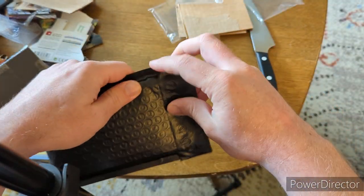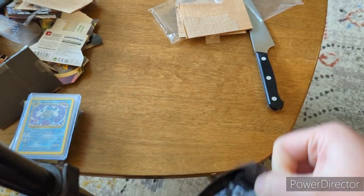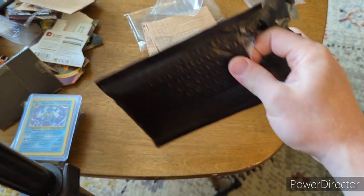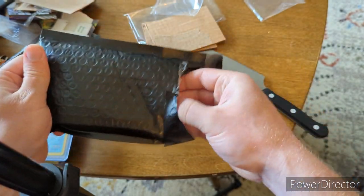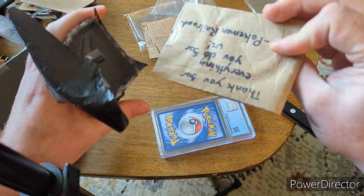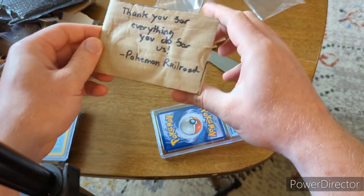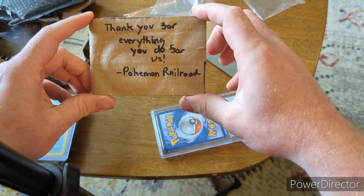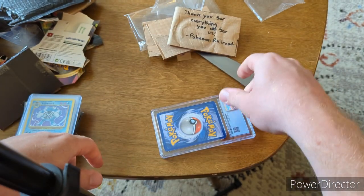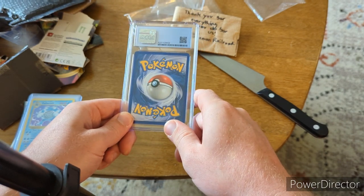Just having a connection to those Pokémon — growing up watching the anime — just brings back memories and feelings. I'm glad I'm buying my cards from Pokemon Railroad. We got a little slab action in there as well. They gave us a little note that says, 'Thank you for everything you do for us, Pokemon Railroad.' So thank you — I really appreciate it. They sent me a CGC graded slab and I can't wait to see what it is.